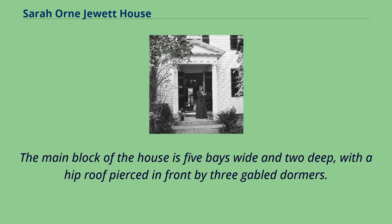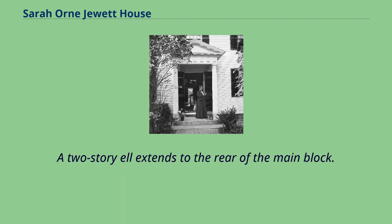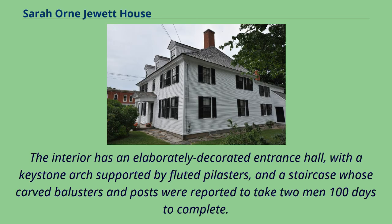The main block of the house is five bays wide and two deep, with a hip roof pierced in front by three gable dormers. A gable-roofed colonial revival portico shelters the main entrance, added in the late 19th century. A two-story L extends to the rear of the main block. The interior has an elaborately decorated entrance hall, with a keystone arch supported by fluted pilasters, and a staircase whose carved balusters and posts were reported to take two men 100 days to complete.